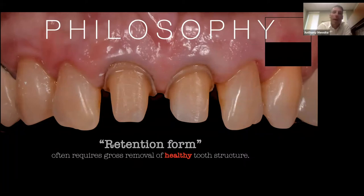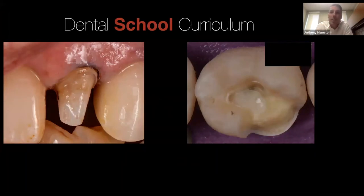Back when I graduated in 2003, we had PFM and gold and we needed retention form — I was mixing zinc phosphate to put gold crowns on. But we have much better materials now and we are able to do much more conservative dentistry because of that; you just need to change your mindset. Part of that is the dental school curriculum. I'm a dental school instructor — I teach fixed pros — and we have a pretty forward-thinking curriculum here.